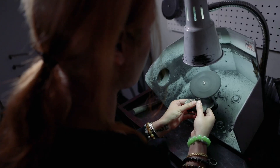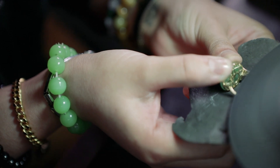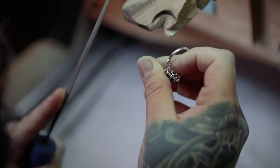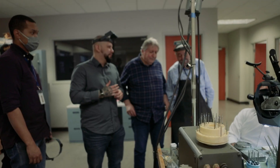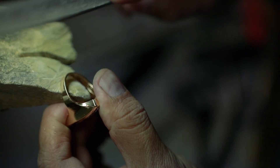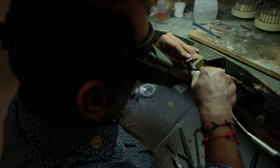A lot of it for us is sourcing vendors. We actually source the right vendor so we're able to find estate vendors that carry these unique products, find closeout vendors that carry products that might be at a better value. We also look for manufacturers because that keeps us on the cutting edge with all of the different new stones. We're always going to trade shows looking for new vendors that might have something unique — new gemstones, new styles.